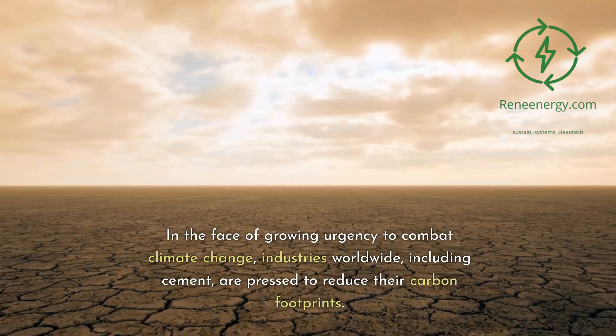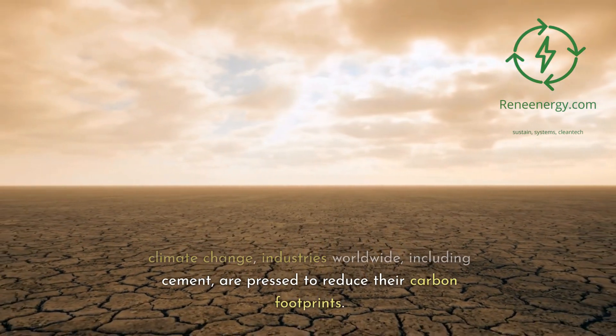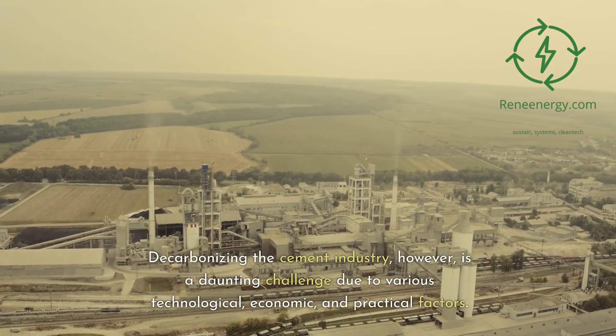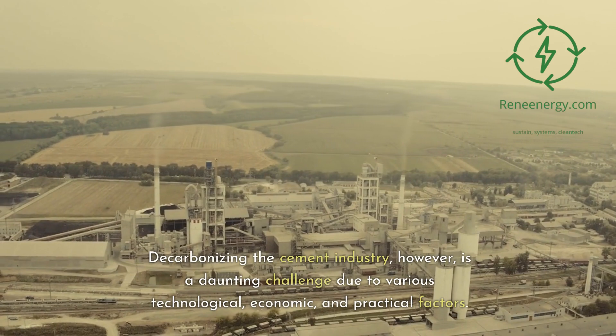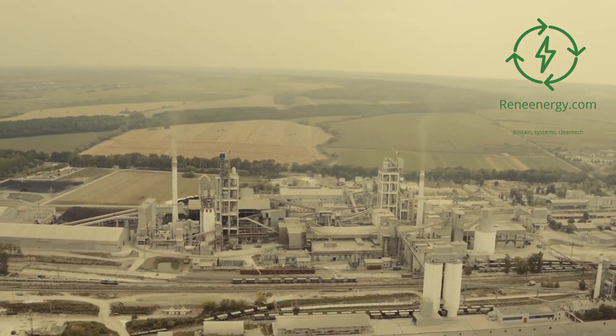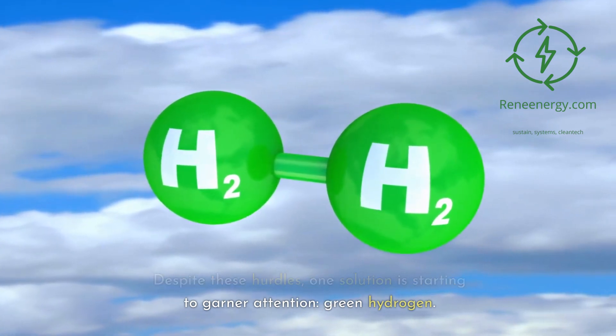In the face of growing urgency to combat climate change, industries worldwide, including cement, are pressed to reduce their carbon footprints. Decarbonizing the cement industry, however, is a daunting challenge due to various technological, economic, and practical factors. Despite these hurdles, one solution is starting to garner attention: green hydrogen.